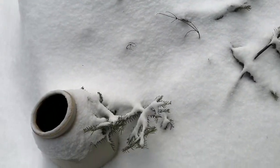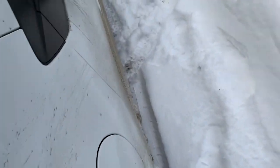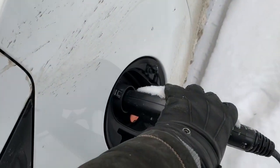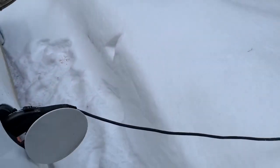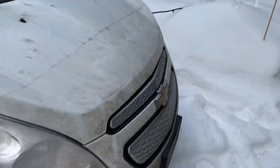We leave our 110 plugged in up at the cottage. Plugged in — doing it with one hand — and there we go. We're charging on 110.